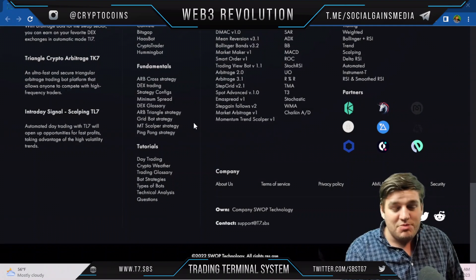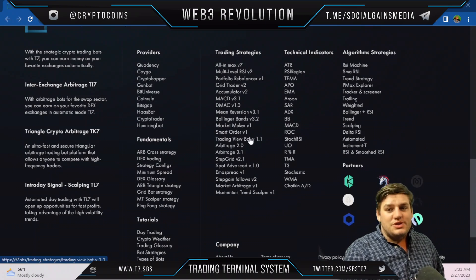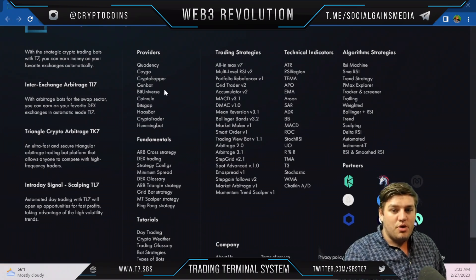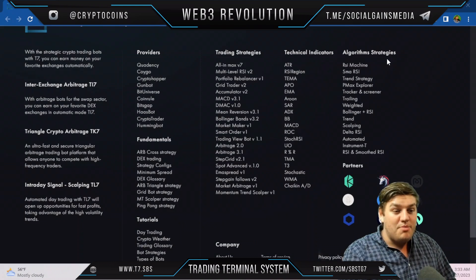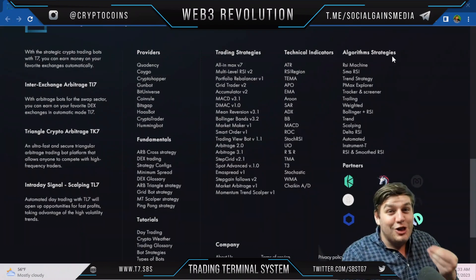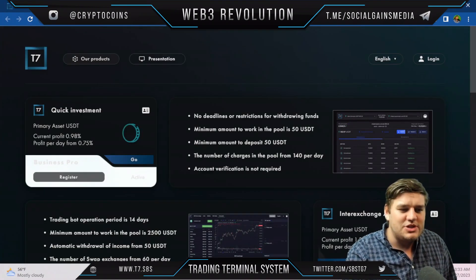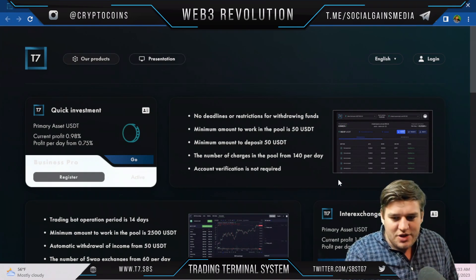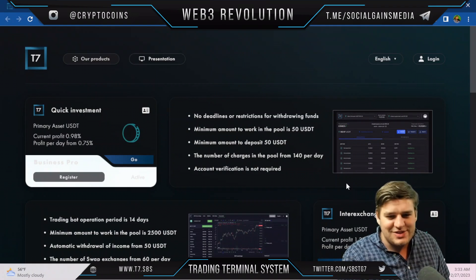If you're interested in any resources on this website, everything is at the bottom of any page. They cover fundamentals, tutorials, trading strategies, technical indicators, and algorithm strategies. They've done a very good job ensuring there's lots of information. And as always, this is not financial advice — I'm not a financial advisor, just a crypto geek who loves to discuss this kind of thing.